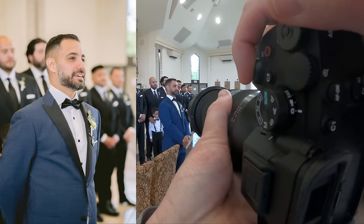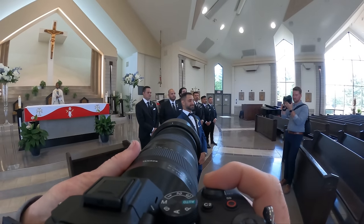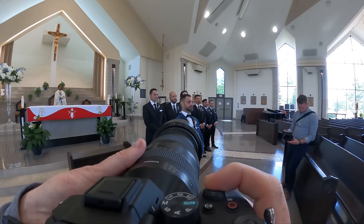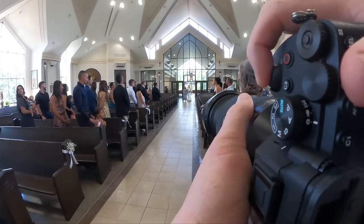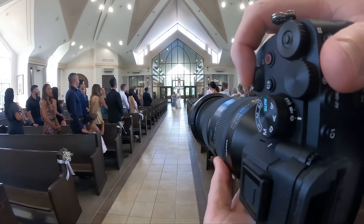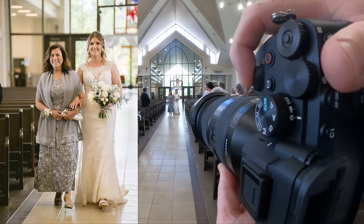One of the key shots for me is always the reaction of whoever's standing at the end of the aisle. Both Liam and I try to do it in a way that we're not obviously creeping. We also make a conscious effort not to stand in front of guests — like if his mother is directly over my right shoulder, I don't want to block her view. I find a space where I'm not interrupting the actual moment.